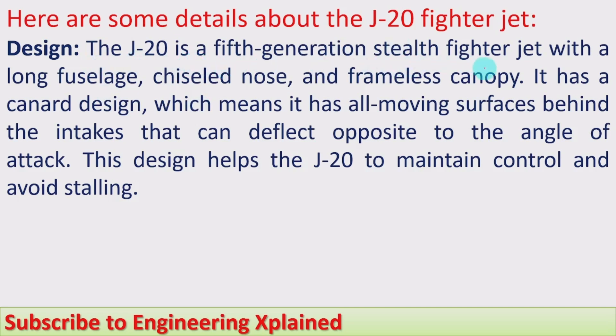Here are some details about the J-20 fighter jet design. The J-20 is a fifth generation stealth fighter jet. It is not easily detected by enemy radar — it has stealth strength. It has a long fuselage. Fuselage refers to the hollow parts used in the aircraft in order to reduce the weight, and those parts have more length — long fuselage — thereby achieving reduction in weight.